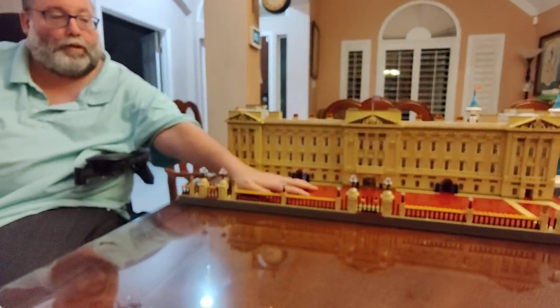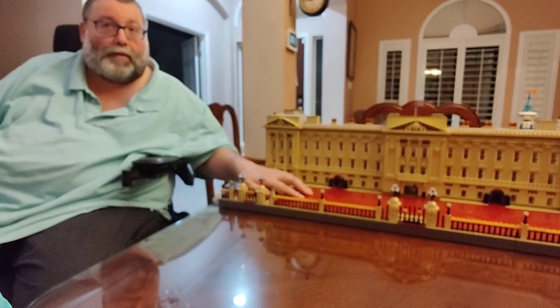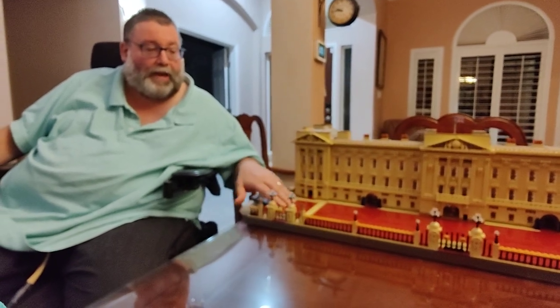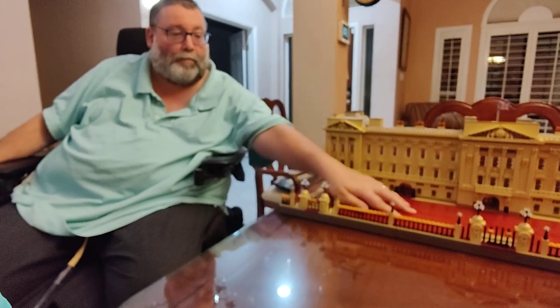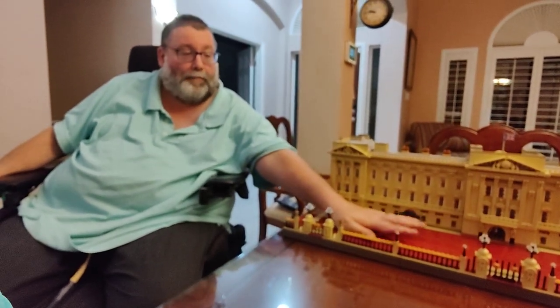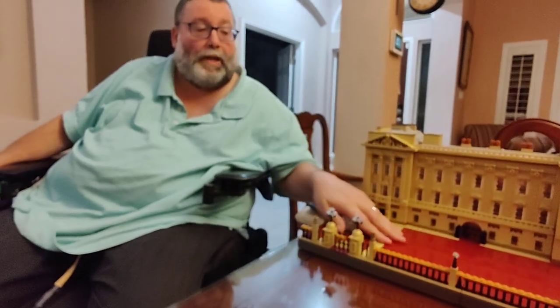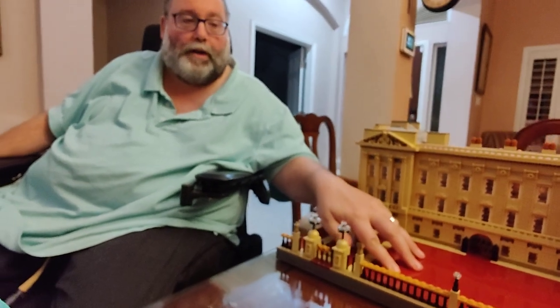The only part I kind of don't like are the big red plates. I don't like the big red plates because they don't go down tight. I beat these with a hammer and there's a lot of lines.